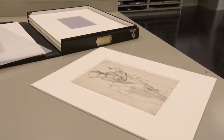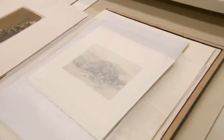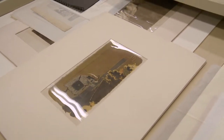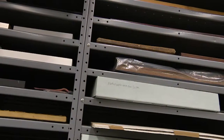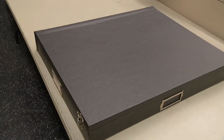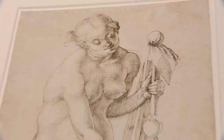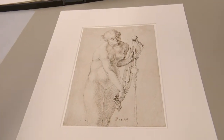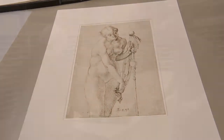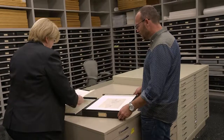People come from all over the world to study the Crocker's collection because it's so important, especially with German drawings. They also come because the works are so fresh — you look at works in our collection next to other works of the same time, and very often the other works are faded so much you can't really see the hand of the artist. That's something art historians study always, and you learn it better by looking at works on paper, by looking at drawings, than you ever do by looking at other media.